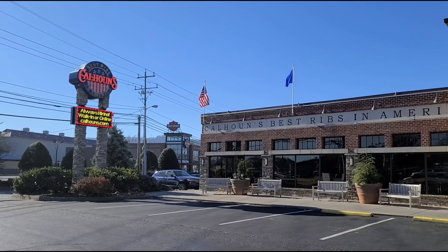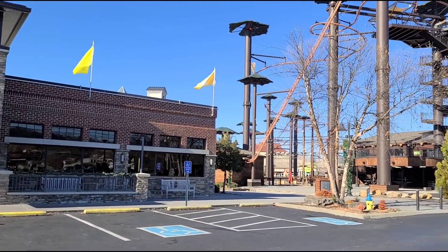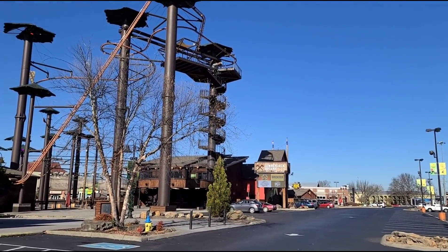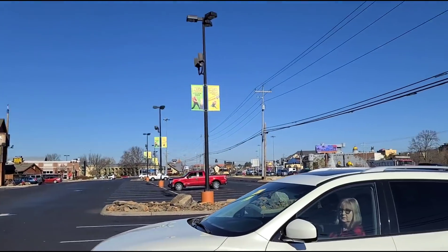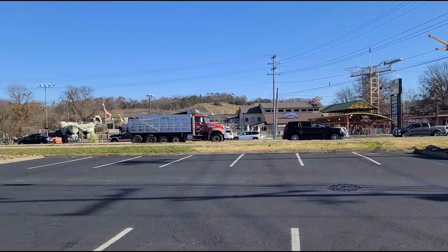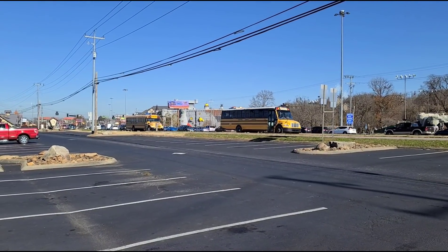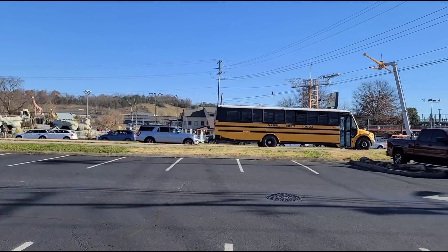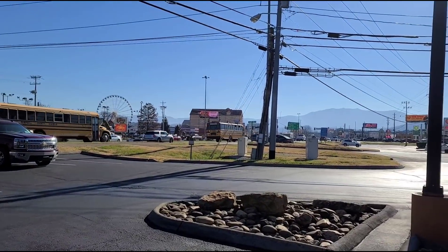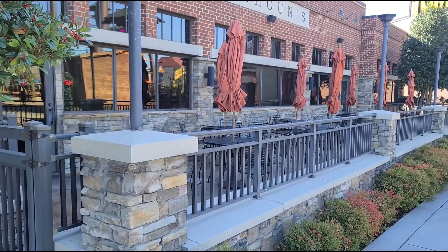I want to show you guys where Calhoun's is located. It's right next to the Lumberjack Feud, right here in Lumberjack Square, and right across the street from the track. You can see it's busy here today. Tonight is the night of the Gatlinburg parade and there's a lot of traffic headed into town. They have some outside seating.